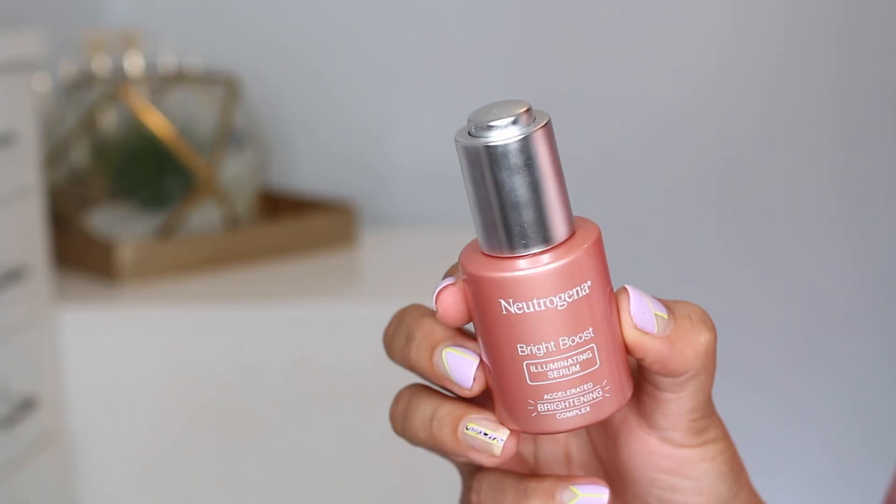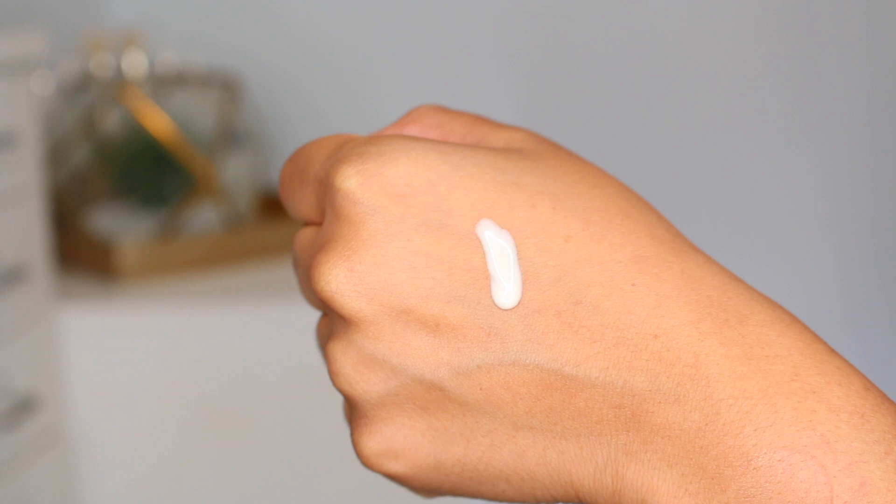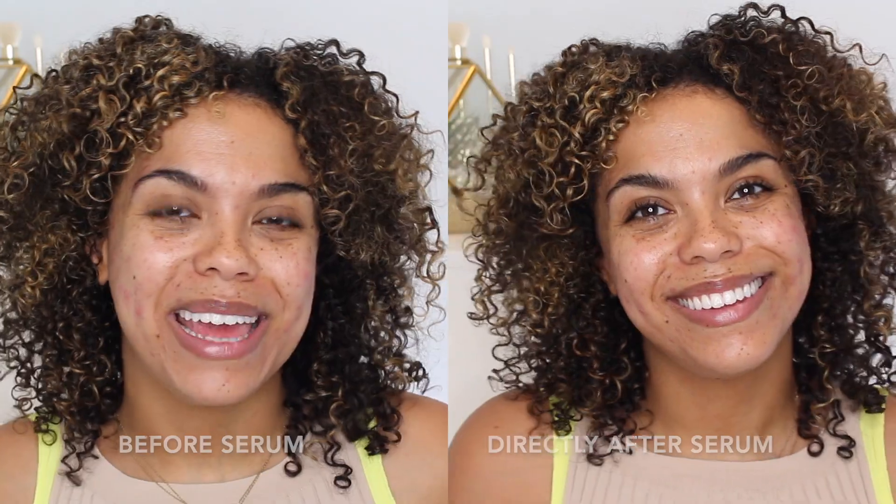Keeping skincare very simple today. Some days I go all out, other days like today is bare minimum. So with clean skin, I'm using the Neutrogena Bright Boost Illuminating Serum. This is oil and alcohol-free, really good if you're looking for something light and something luminous. It has a great texture that doesn't feel heavy on the skin, and it also gives you that instant look of brighter skin.